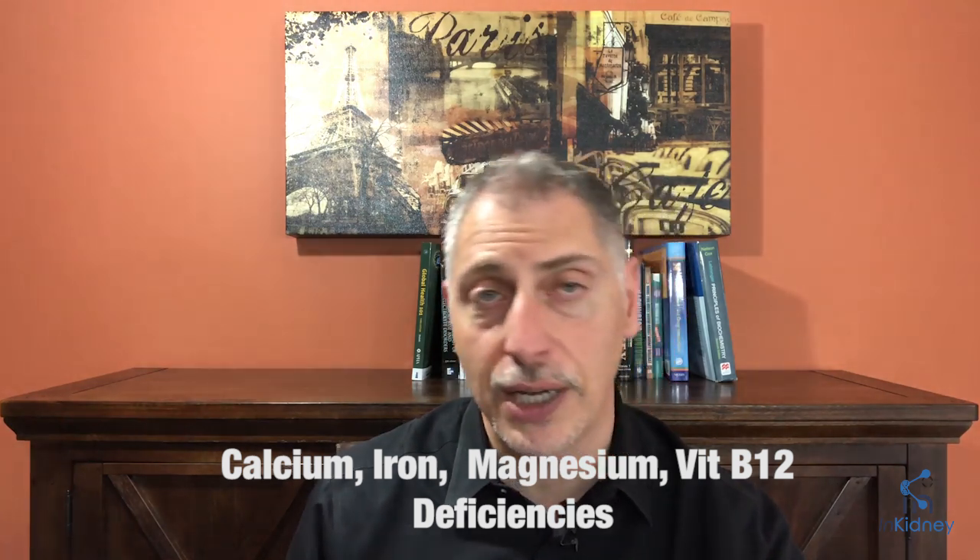Finally, there is a group of medications called PPIs, or proton pump inhibitors. These medications can cause disruption in our gut and have been found in several studies to cause acute kidney injury and chronic kidney disease. They can also cause nutritional deficiencies including calcium, iron, magnesium, and vitamin B12 deficiency. They are appropriate for active or bleeding ulcers, but they should not be taken long-term and should be tapered under the supervision of a provider.